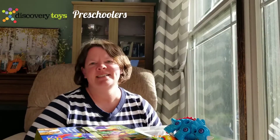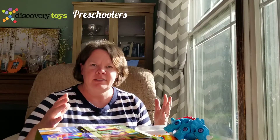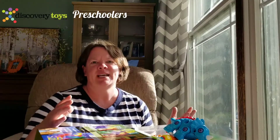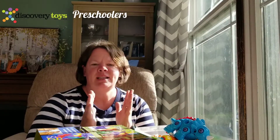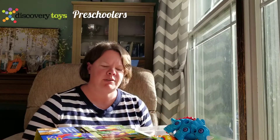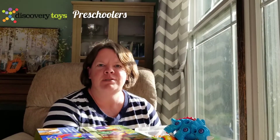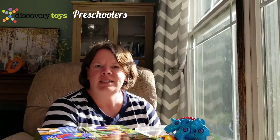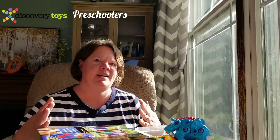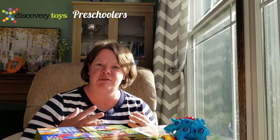Hi there, I'm Christy Geiger and these are some great Discovery Toys options for three to five year olds. They cover a broad spectrum of ages, so they could work for two year olds or above five, but mainly these are three to four year olds. These children are getting ready for preschool, so they're working on their colors, their shapes, early math skills, and early reading skills. These are great options that are going to foster those skills and get them ready for school.